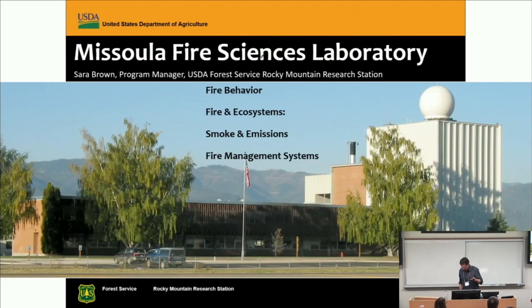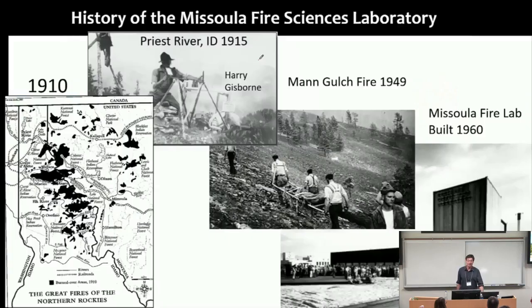A little background on Missoula — we all work for Missoula Fire Sciences Laboratory, which is the main wildland fire laboratory in the Forest Service for doing fire behavior research. The reason it's in Missoula has a lot to do with history. It started in 1910 when Sarah talked about the 1910 fires — 3 million acres burned along the Idaho-Montana divide — which scared and alarmed Congress and started money flowing towards fire research. We had some of the first fire research conducted in 1915 by Harry Gisborne. We had a major disaster called the Man Gulch Fire, where 13 firefighters were killed in 1949. The interest in fire behavior research was exploited to build the lab in Missoula, Montana by 1960.